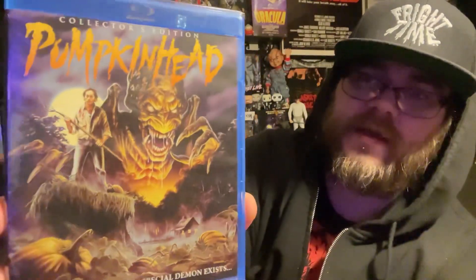Next up is an upgrade. The last video I uploaded was an unboxing of a Pumpkin Head mask from Trick or Treat Studios. Around the same time I bought the mask, I realized I don't own Pumpkin Head on any format except VHS — and I don't even think I own it on DVD. So I picked up the Scream Factory blu-ray with that wonderful artwork with Lance Henriksen standing next to the Pumpkin Head.